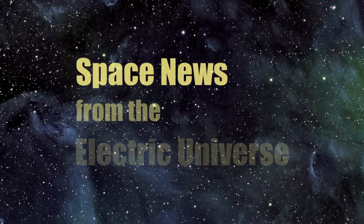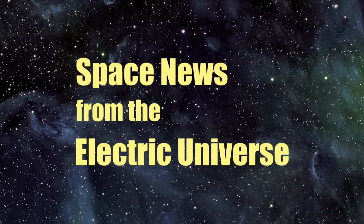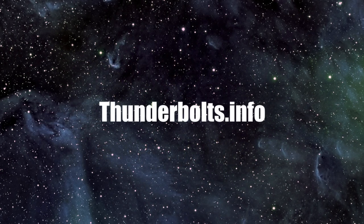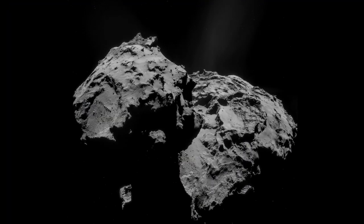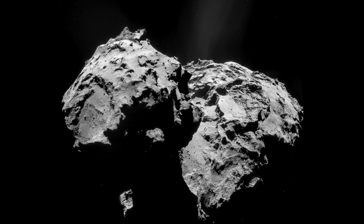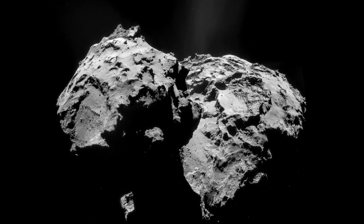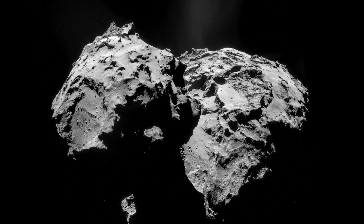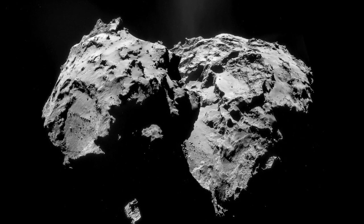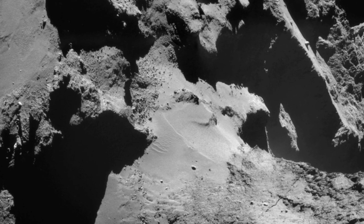Welcome to Space News from the Electric Universe, brought to you by the Thunderbolts Project at Thunderbolts.info. Comet 67P has provided an avalanche of astonishing discoveries that may puzzle scientists for years to come. One problem that will simply not go away is the seemingly impossible dunes or dune-like ripples at the comet's neck.